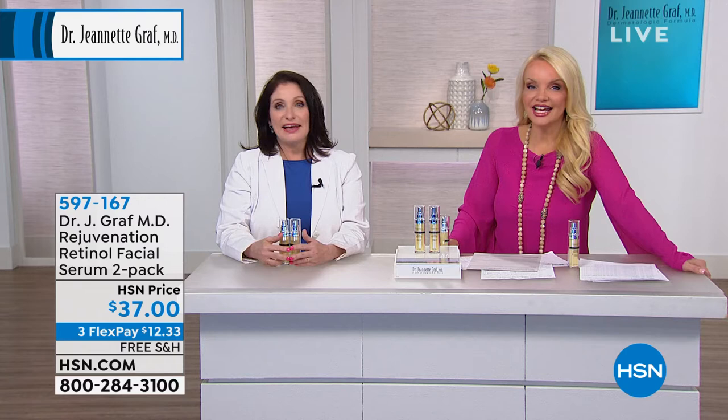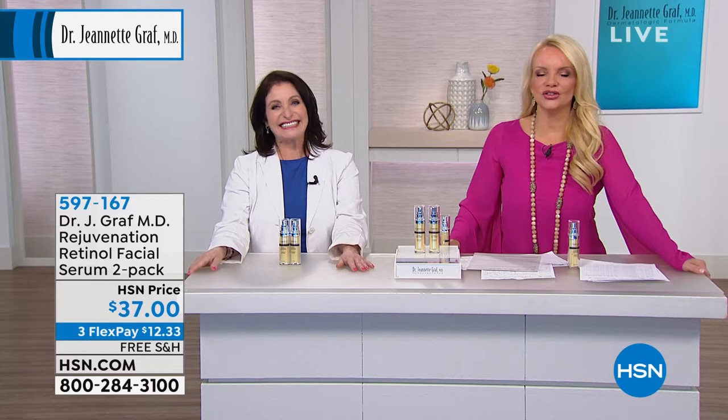Thank you so much, BJ. That means so much to me. Thank you, have a wonderful day. Continue to enjoy.